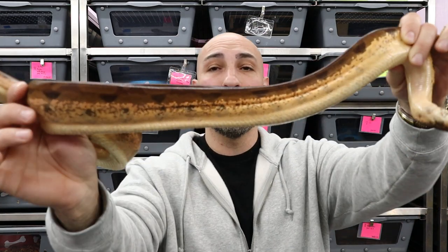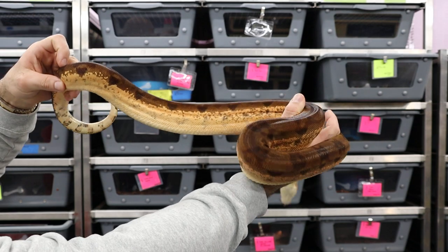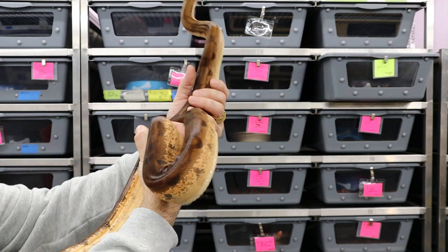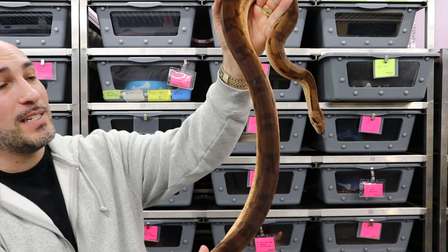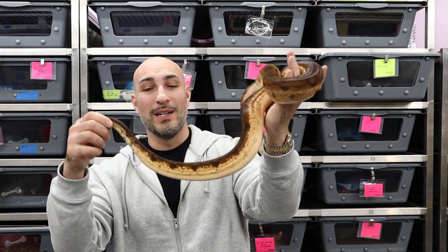Let's take one more look at the father. He is a hypo fire Aztec, so he has the fire, he has the hypo, and he has the Aztec pattern. That fire is what's bringing those high white sides. I know there's been all kinds of people making special names for it — that's what fire does to animals for the most part. The Aztec pattern is not the most amazing example of an Aztec. I really wish he had shed out because he is an amazing looking, brilliant, high-colored animal, and he's looking pretty dull and dingy right now.